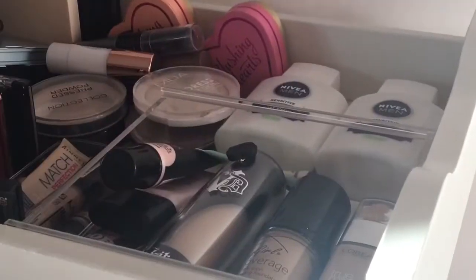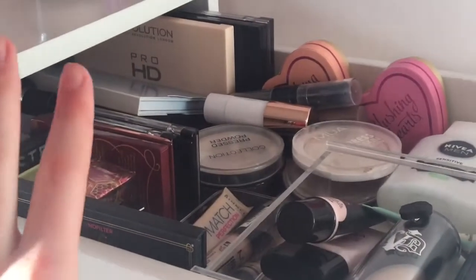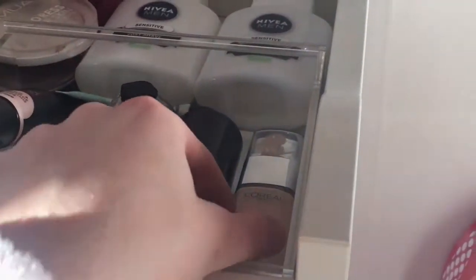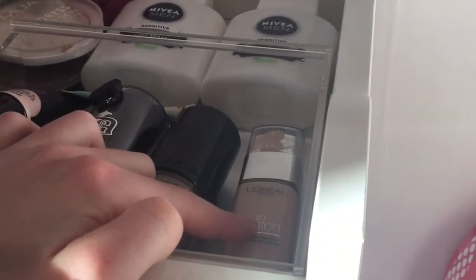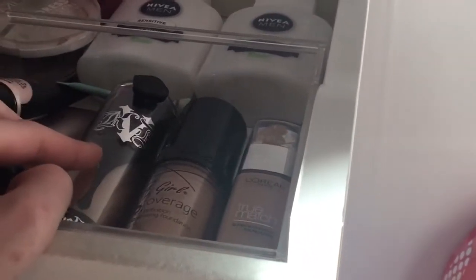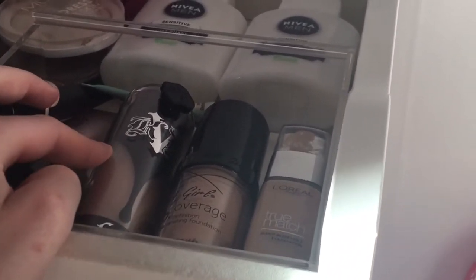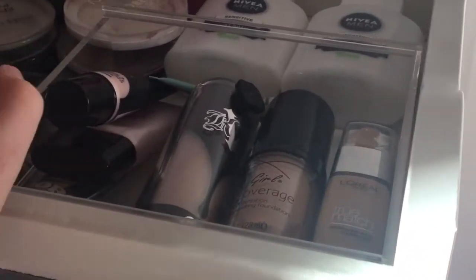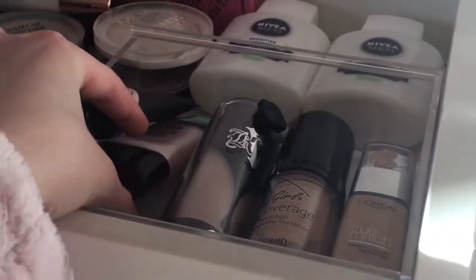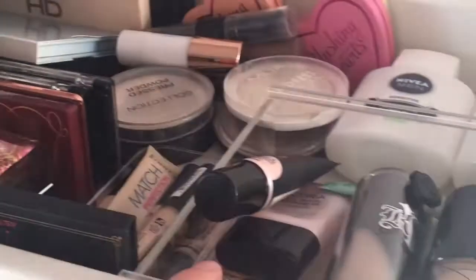In my first drawer I have foundations, highlighters, powders, and stuff like that. Starting with foundations: I've got my L'Oreal True Match in Ivory, my LA Girl foundation in Fair, my Kat Von D foundation in Light Cool, and then some primers — a Collection primer, a Revolution Professional, and another professional primer.